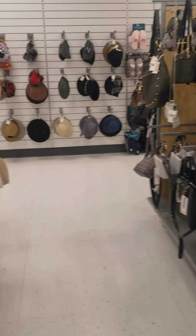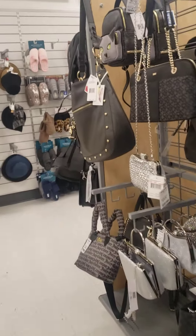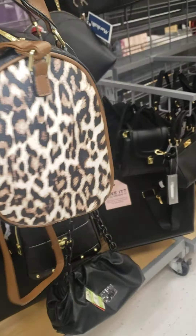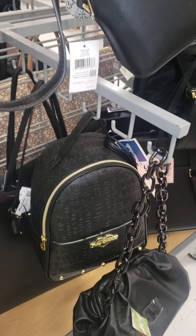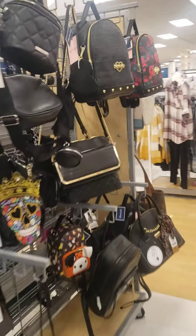Everyone, I'm at Marshall's and I just wanted to show you some of the Juicy Couture products — purses that I bought in here. Starting with this one, this is the one that I purchased the other day. I thought it was so cute, I haven't carried it yet. But then I saw these — look at that one, beautiful, right? So that one is $29.99.